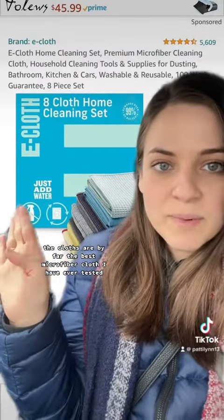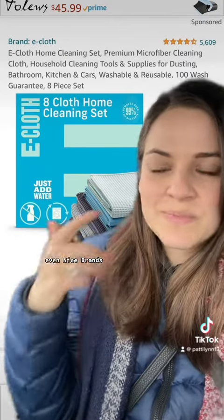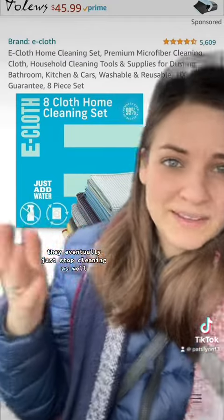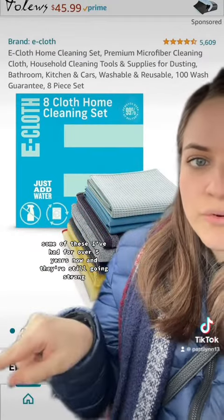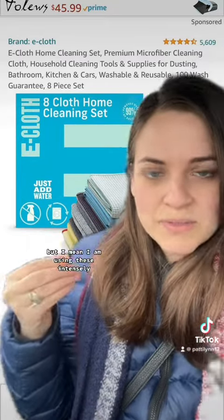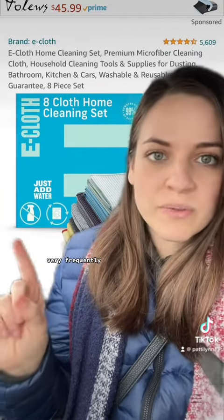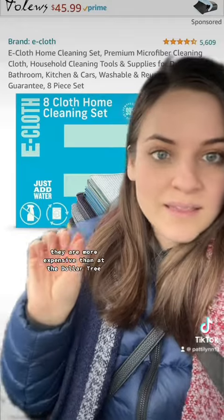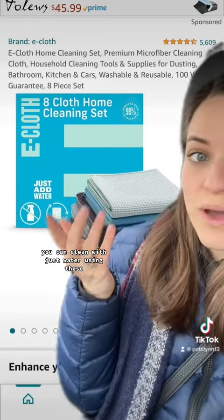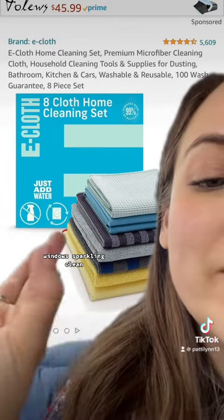E-cloths are by far the best microfiber cloths I have ever tested. Any other ones I've tried — even nice brands, brands from Dollar Tree, wherever — they don't usually last more than a few months to a year and eventually just stop cleaning as well. Some of these E-cloths I've had for over five years now and they're still going strong. A few did die off after a few years, but I am using these intensely all over my house and washing them very frequently. Huge fan of E-cloths. They are more expensive than at the Dollar Tree, but definitely worth it, and in theory you can clean with just water using these. But if you can only get one cloth, get the window cleaning one — windows sparkling clean.